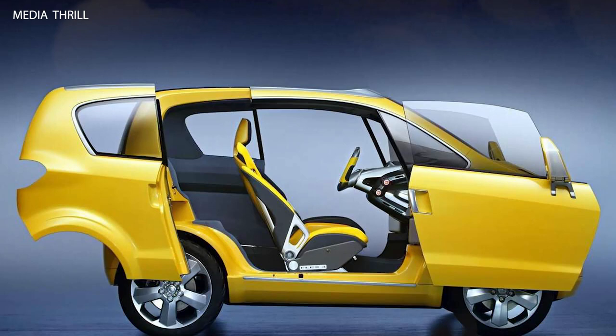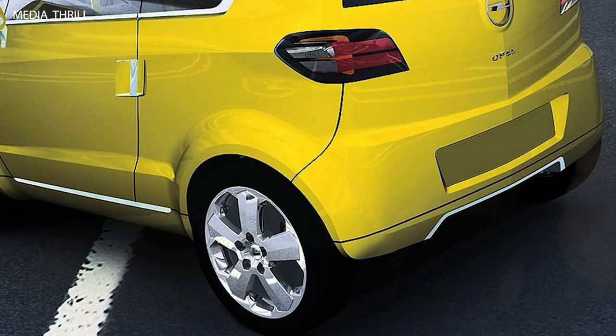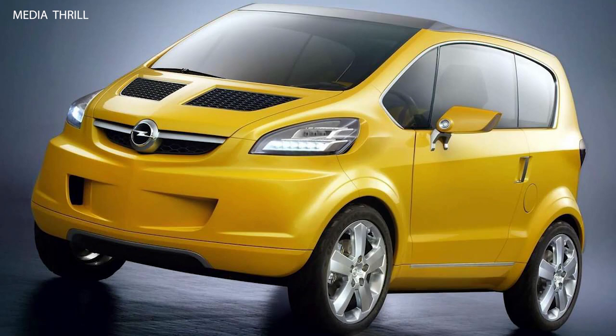The Trix concept was positioned as an innovative solution for urban mobility, targeting city dwellers seeking a practical, efficient, and stylish mode of transportation.